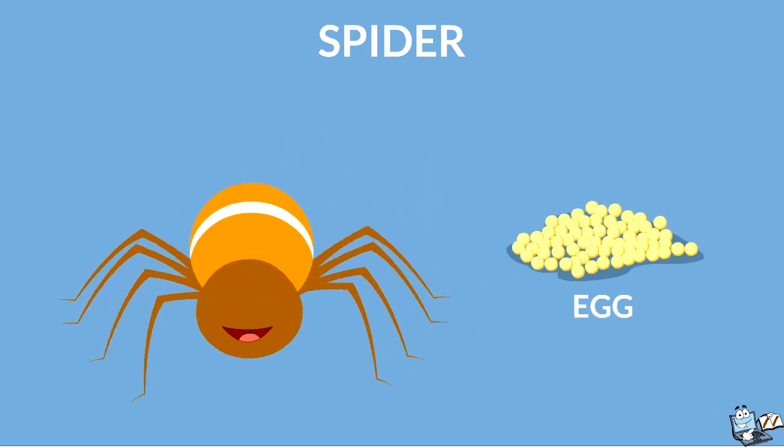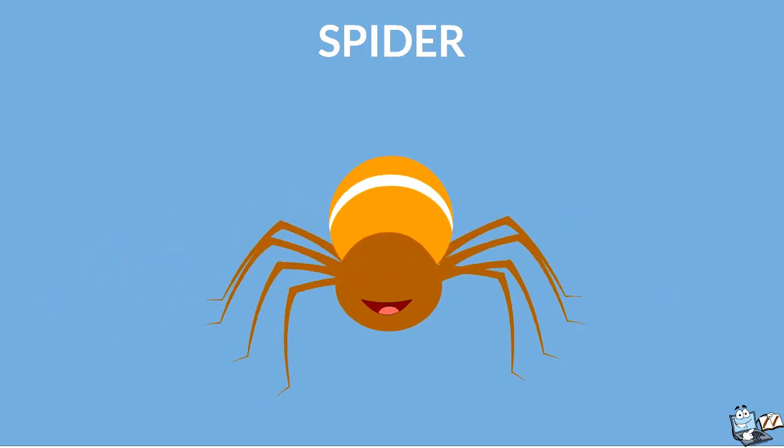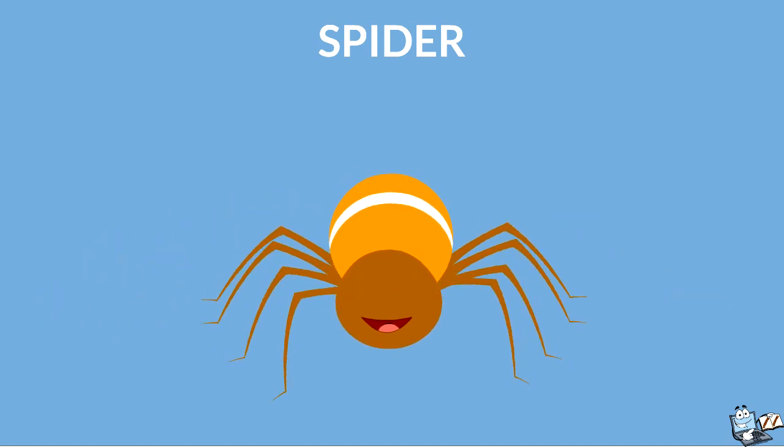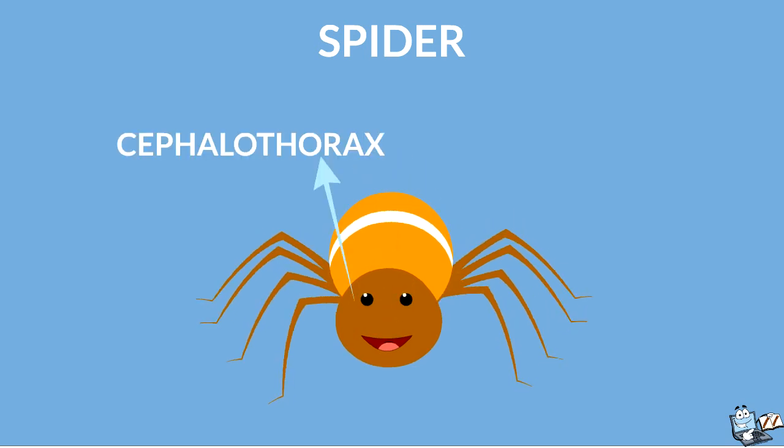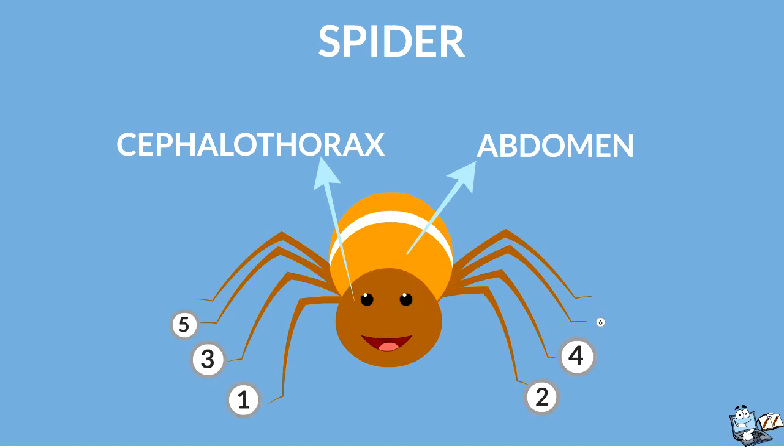Arachnids are commonly called spiders. They lay eggs to reproduce. Now look at this spider — it is an arachnid. It has two main body divisions: the cephalothorax and the abdomen. You can see they have eight legs.